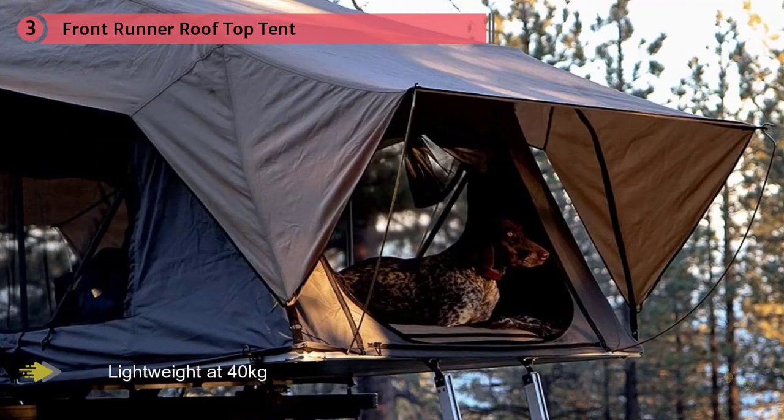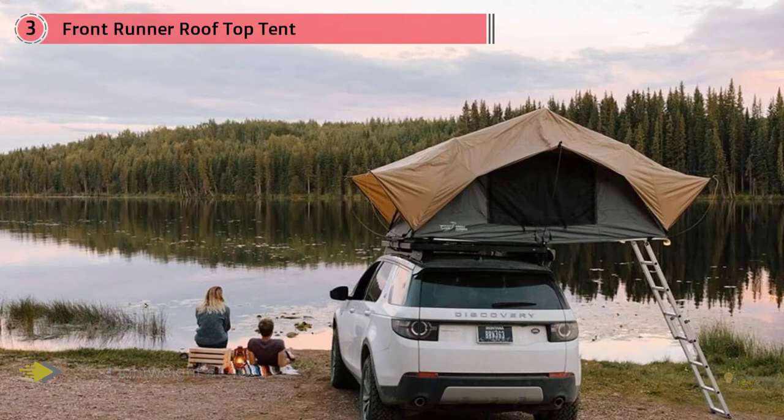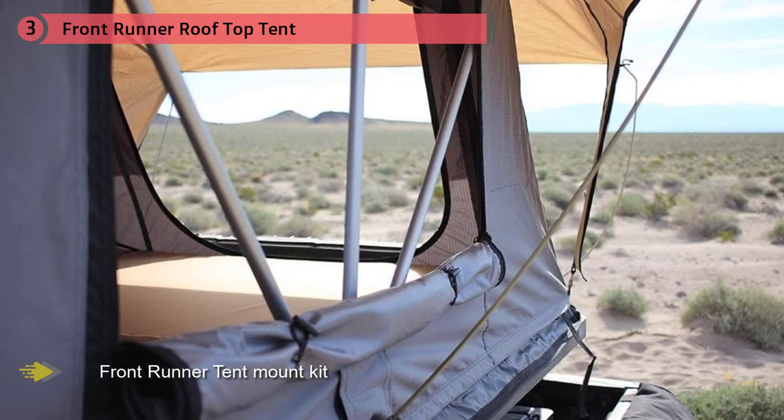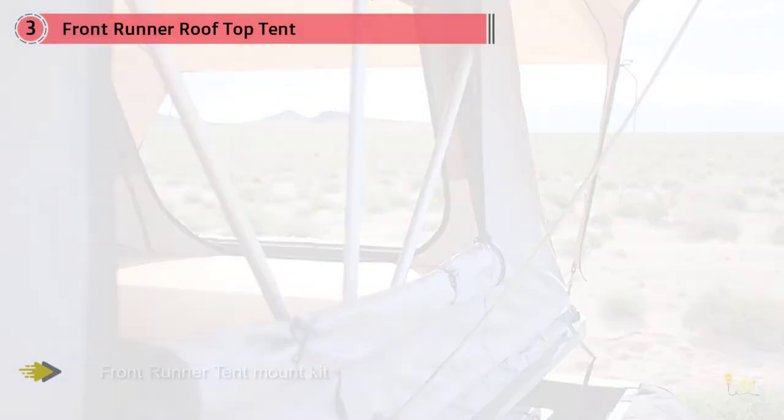You'll get handy features like interior pockets, overhead Velcro light loops, and a mesh window in the roof for stargazing. One reviewer on the brand's website wrote that they bought the Frontrunner because "it is one of the lightest that I saw, and it has a quick-release mechanism. This tent is so easy to put on and take off."